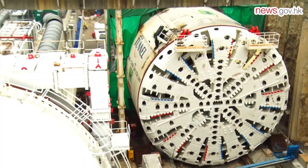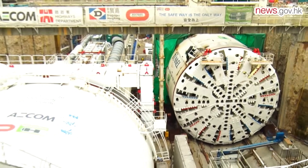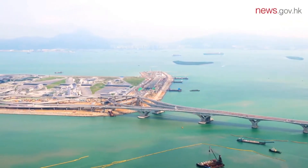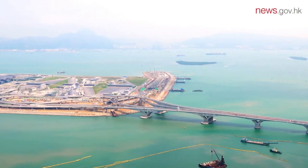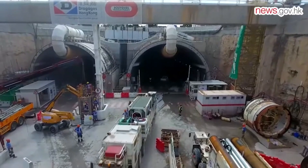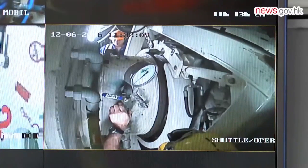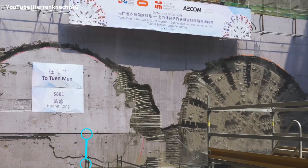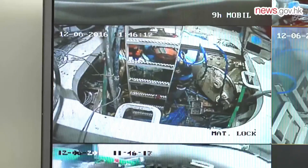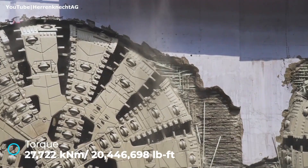With a staggering diameter of 57.7 feet, it surpassed even the legendary Bertha TBM in size. To put that into perspective, it's as tall as a six-story building, or four double-decker buses stacked vertically. Weighing a massive 4,850 tons, the TBM was powered by a 5,600-kilowatt cutter head and could generate 27,700 kilonewtons of torque, allowing it to grind effortlessly through layers of rock, clay, and seabed.